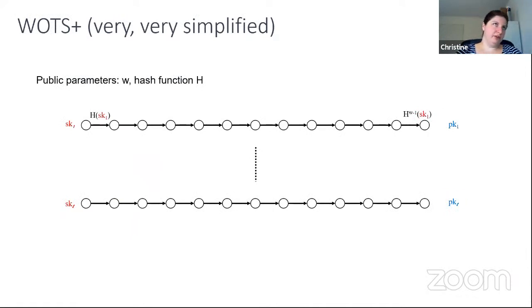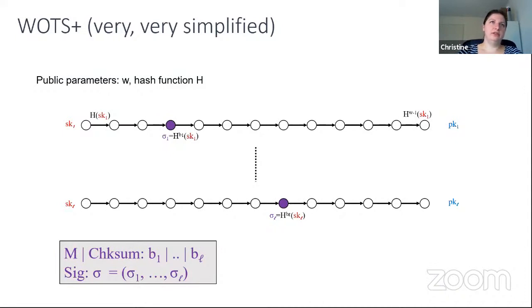WOTS+ has a public parameter — a constant w — and a hash function h. The secret key consists of chunks that are linked to the public key by applying the hash function in a chain w minus one times. A signature looks like elements on these chains, depending on the value of the message digest and the checksum.